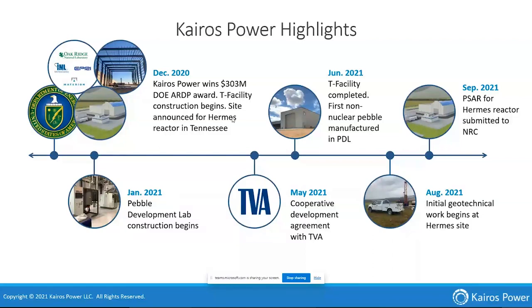Just a couple months ago, we began in earnest the geotechnical work for the Hermes reactor site — actually on site, drilling boreholes and examining the previous existing foundations left behind from the K33 site and the diffusion plant. And in September 2021 — this is a new announcement — we actually submitted the preliminary safety analysis report, or PSAR, for the Hermes demonstration reactor to the NRC. That's now in an acceptance review process.